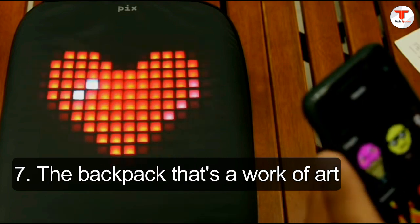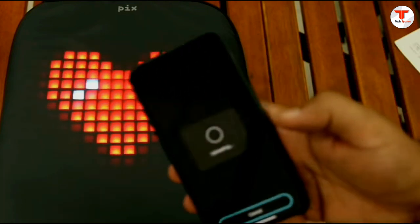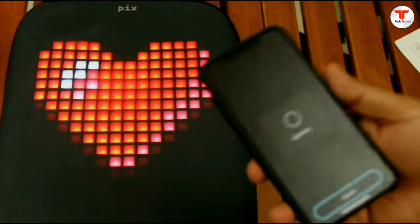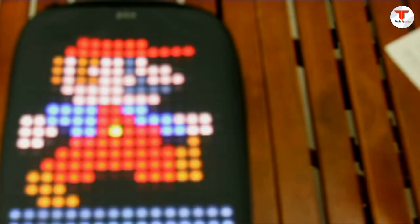7. The backpack that's a work of art. There are fancy backpacks, and then there's this. They say form follows function, but this backpack from Solid Gray follows no one. It leads. Style icons, sign up here.